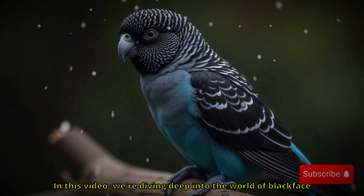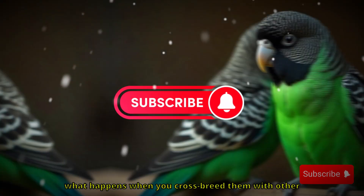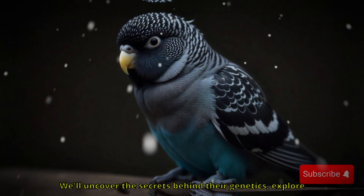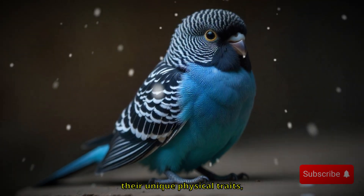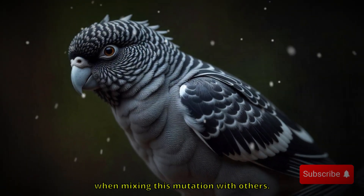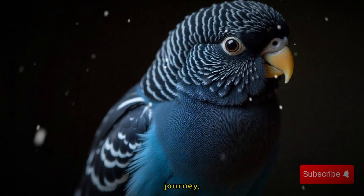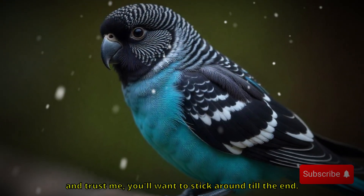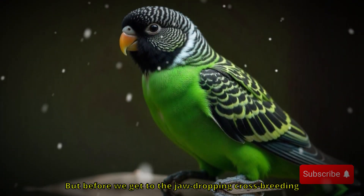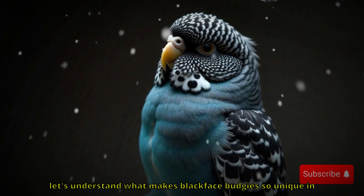In this video, we're diving deep into the world of blackface mutation budgies — what they are, what makes them so different from other budgies, and most importantly, what happens when you crossbreed them with other mutations. We'll uncover the secrets behind their genetics, explore their unique physical traits, and reveal the unexpected results breeders have observed when mixing this mutation with others. Whether you're a casual bird lover or an experienced breeder, there's something truly surprising waiting for you, and some of the crossbreeding outcomes are downright jaw-dropping. But before we get there, let's understand what makes blackface budgies so unique in the first place.